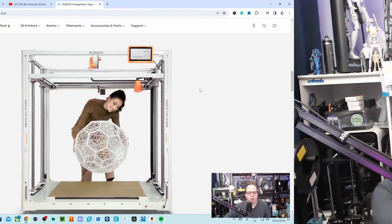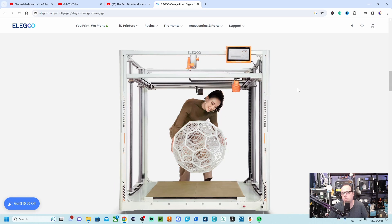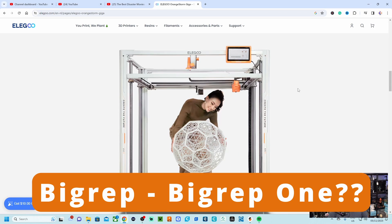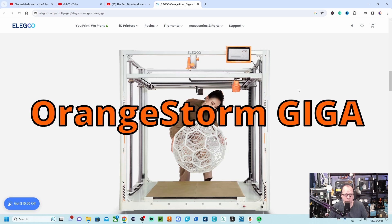A big and huge 3D printer by Elegoo is going to be on Kickstarter — the Orange Storm Giga. Stay tuned to find out right here on Zakri's 3D Prints. This lady is taking a print of a giant 3D printer, which looks very familiar. It's called the Orange Storm Giga by Elegoo — not Titan, but Orange Storm.